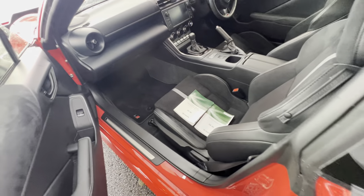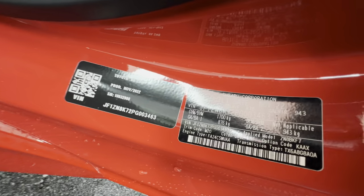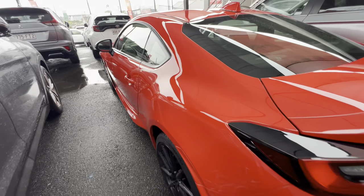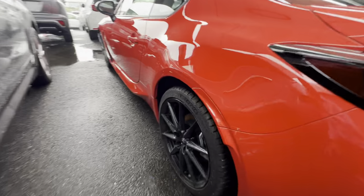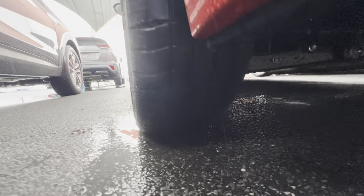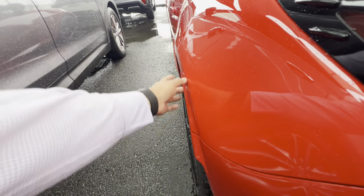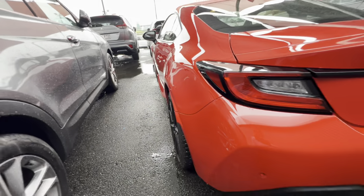I'll go through the warranty and service book later when we hop into the car. The build date is November 2022. Going around the back — all nice and tidy, no gutter rash on the rims. Tread on the rear left tyre looks good. They've added a nice little curvature to the body here as well, which is pretty cool.